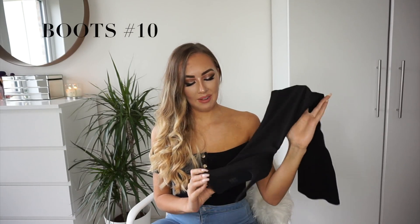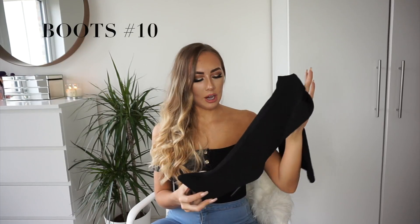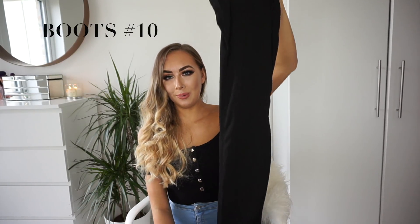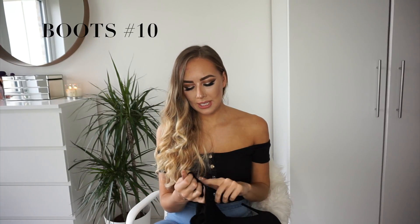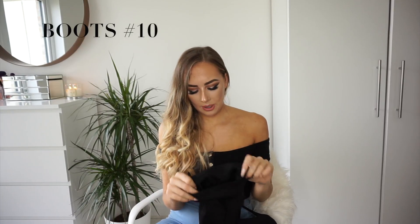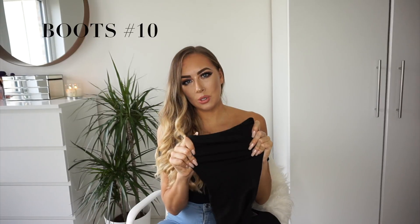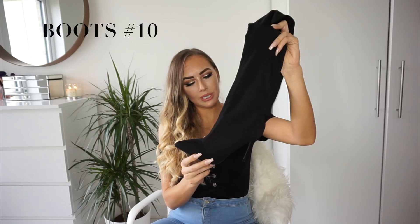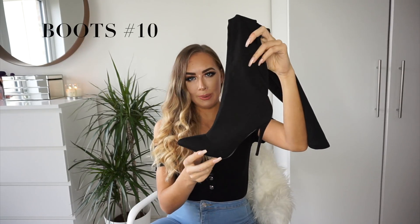Boots number ten from Missguided are fantastic because these are actually thigh-high boots. If you love knee-high boots but want to push the boundaries further, check these out — you can't even fit them all into the camera screen. I picked up a lot of boots of this stretchy sock boot style, but these ones from Missguided were the best in terms of staying up. They are tight to my thigh and not falling down. The lycra sock material tends to stay up better than faux suede knee-high boots. These also come in grey and are £50.